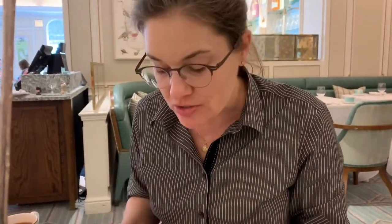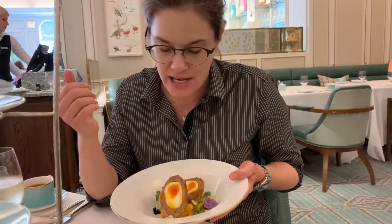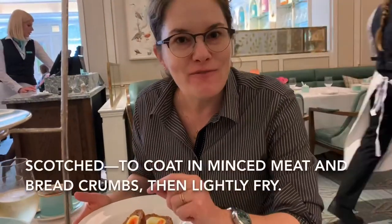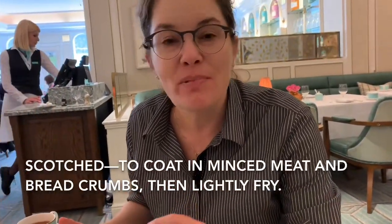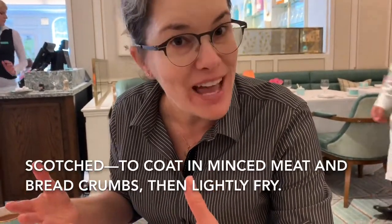Now the original scotch egg was once made with horse meat — that was the traditional meat. And the term 'scotch' — it's not Scottish, it's not from Scotland. It refers to the cooking technique of how the scotch egg is made.